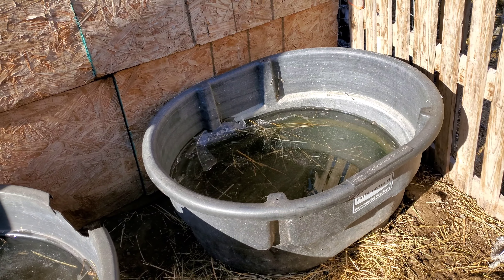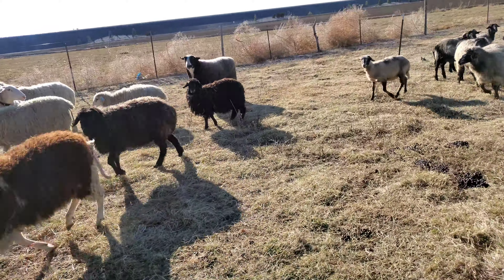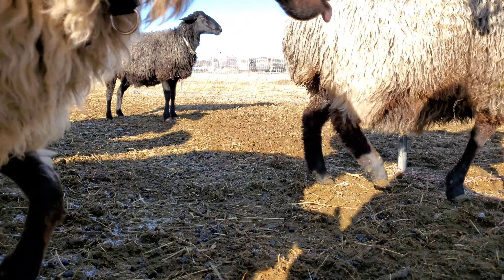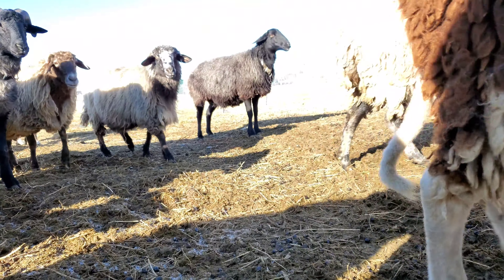We have water — probably can refill it today or tomorrow. They went outside on the grassy area. Time to go back in. They are expecting food — it's not on the grassy area.